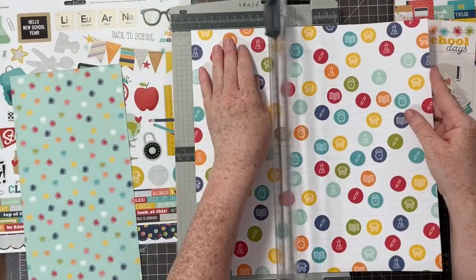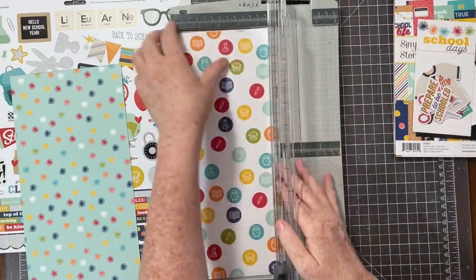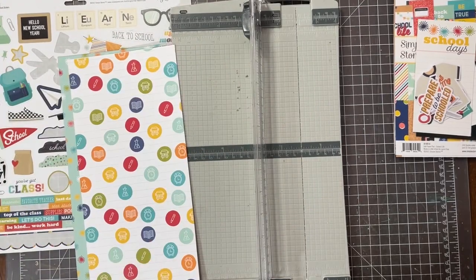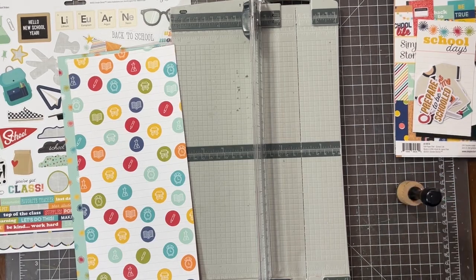Today's layout features a design that is new to me — this isn't a design I've tried before. It's a little bit of a funky take on color blocking. I love how it turned out; I think it turned out so cute.